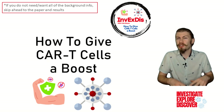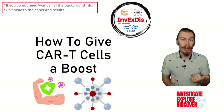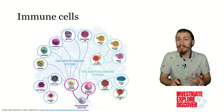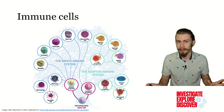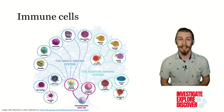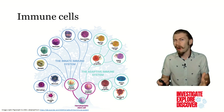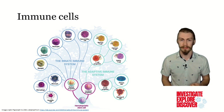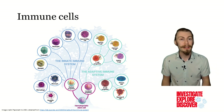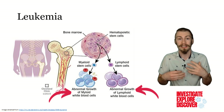Before diving directly into how we can enhance CAR T cell activity, we first need to understand exactly what CAR T cells are and in what context they are used. Our immune system is made up of many different cell types derived from the bone marrow, which perform various functions to keep us healthy. These cells play a key role in preventing cancer from growing, but ironically can fall prey to developing cancer themselves. When these cells develop cancerous qualities, it is called leukemia.